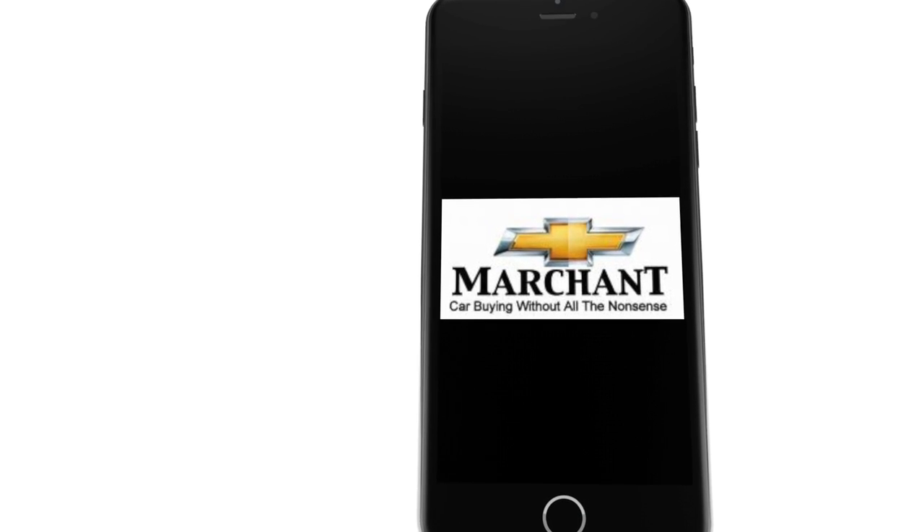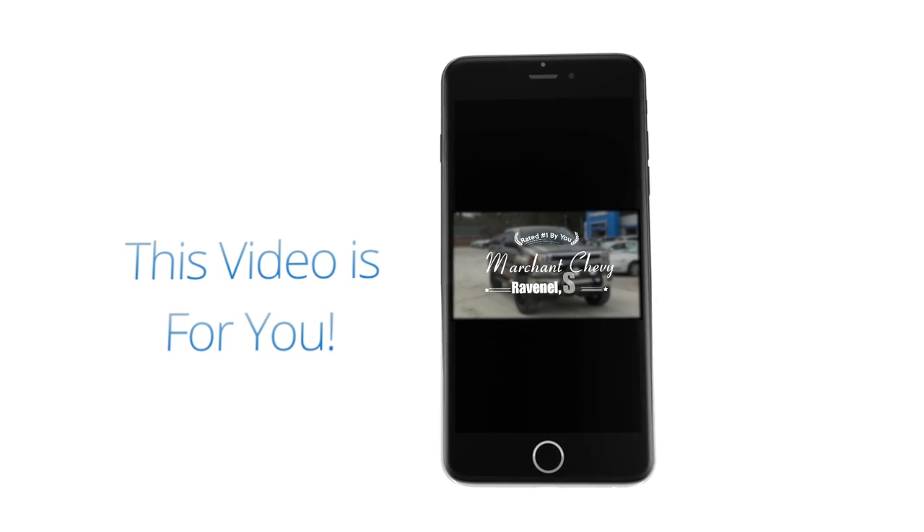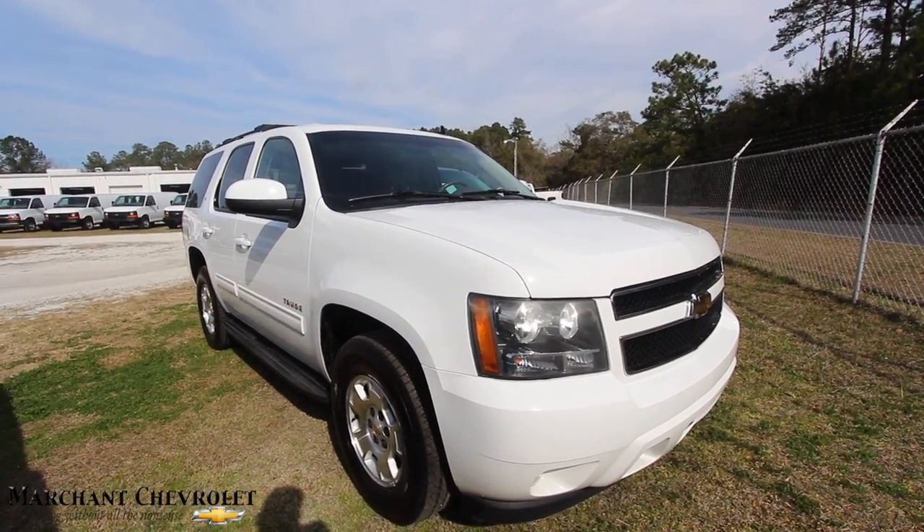Welcome to Marchant Chevrolet — Marchant Chevrolet without all the nonsense. Hey everybody, welcome to Marchant Chevrolet. Today we're going to be looking at the 2011 Chevy Tahoe.